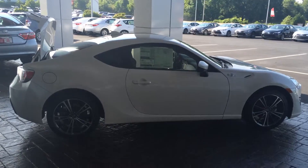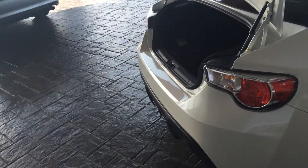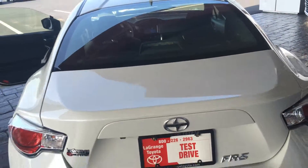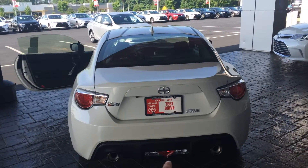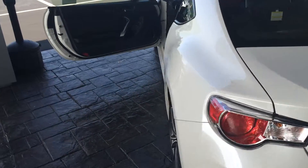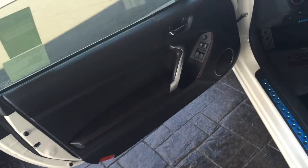Here's kind of the side profile — about the funnest drive I've got. On the back, decent amount of trunk space, does go pretty far back, and you've got your backup camera right there. And here's the rear profile.